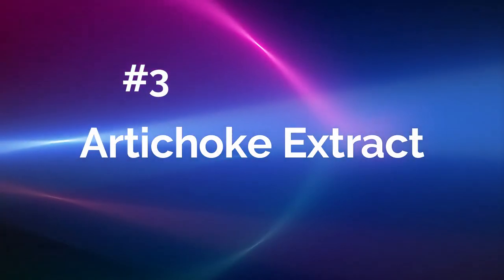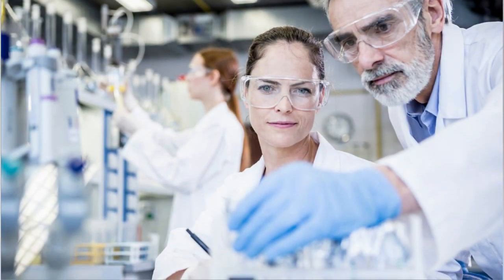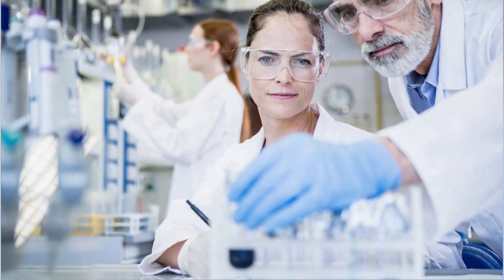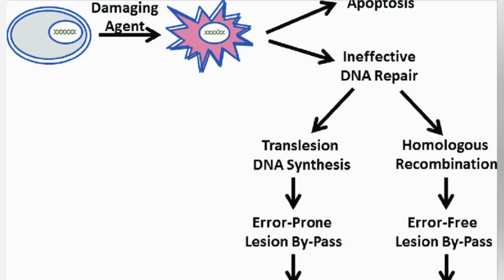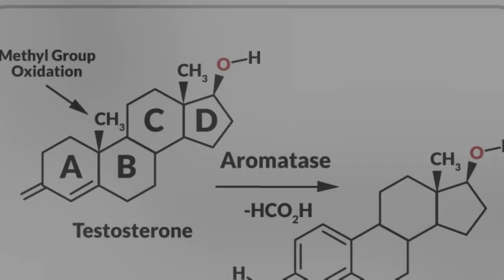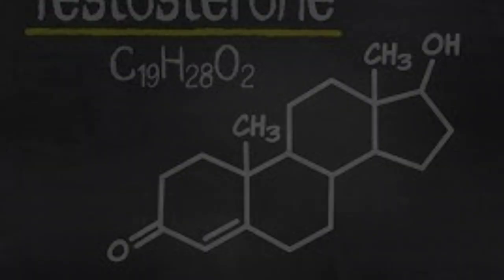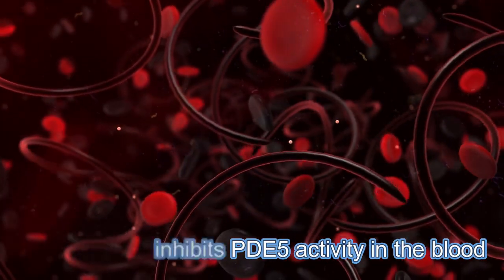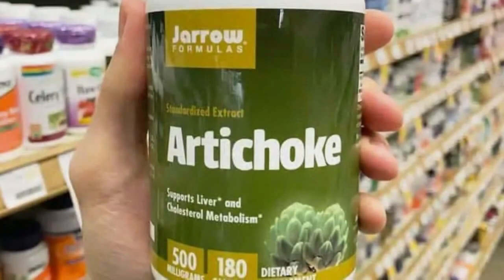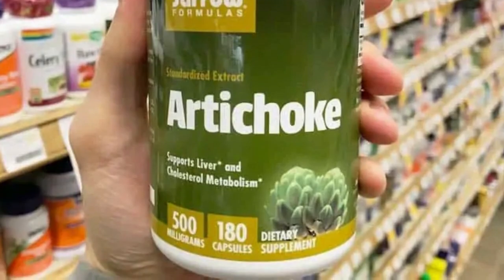Number 3: Artichoke Extract. The active ingredient in artichoke extract is luteolin. Researchers have found that luteolin scavenges free radicals that cause damage to healthy DNA, while also suppressing DNA synthesis of cancer cells. Luteolin also inhibits the aromatase enzyme, which is a good thing because aromatase converts your testosterone into estrogen. Luteolin also inhibits PDE5 activity in the blood. I've had success myself using artichoke extract at 500 mg taken once in the morning and once at night.